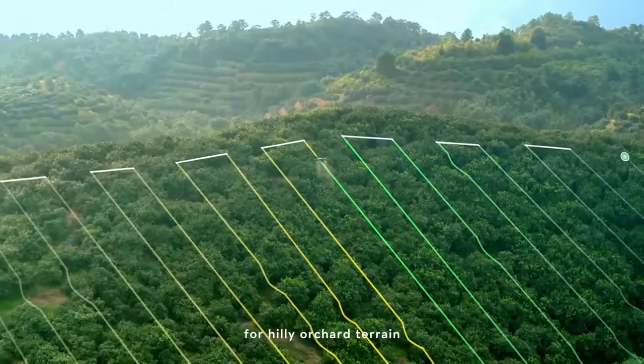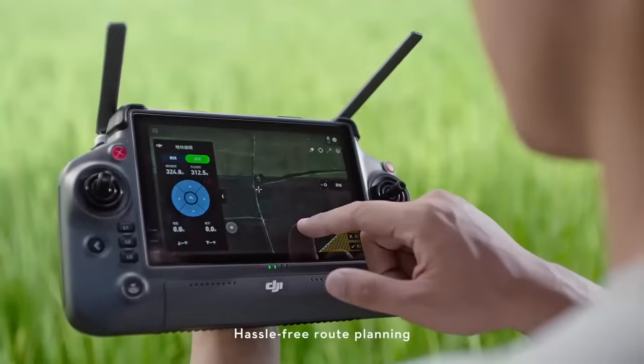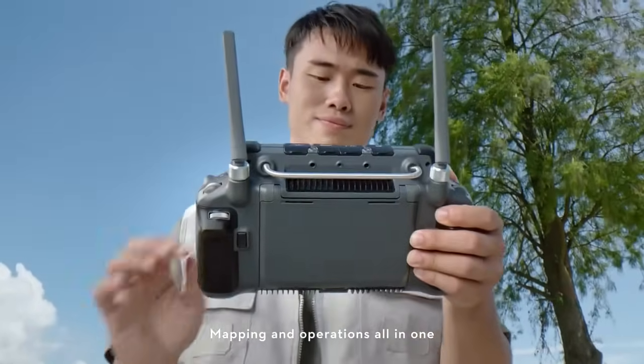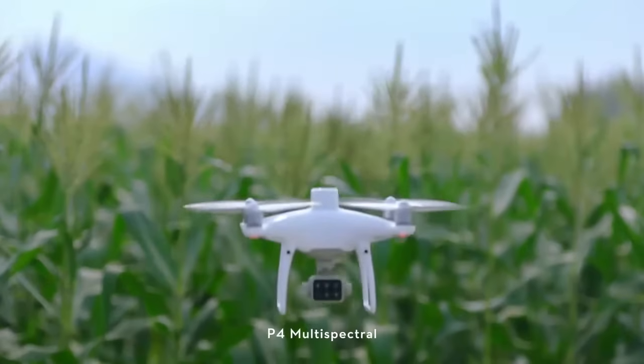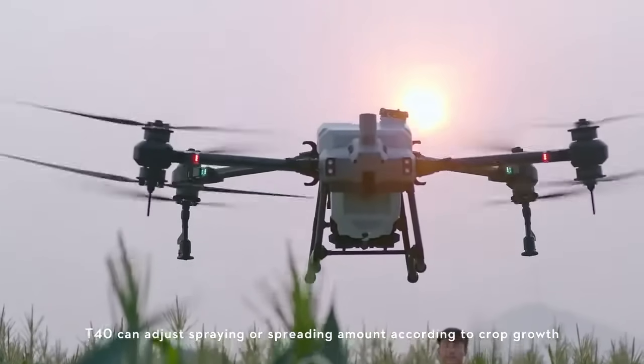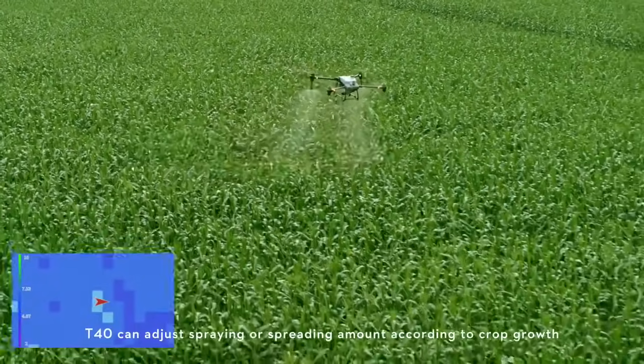Generate precise 3D routes for hilly and tortuous terrain, enabling hassle-free route planning for farmland operations. Mapping and operations all in one. The P4 multispectral generates prescription maps, and the T40 can adjust spraying or spreading amount according to crop growth.